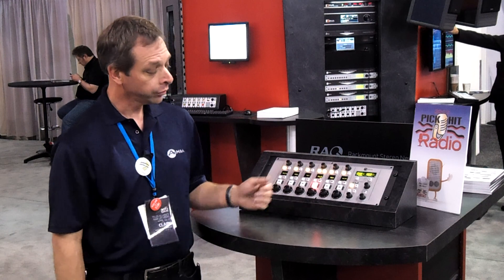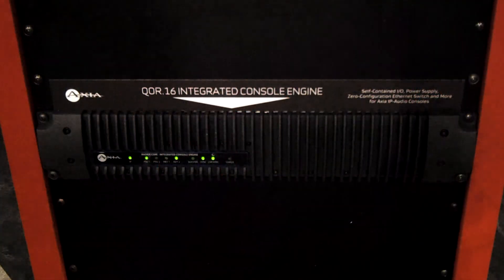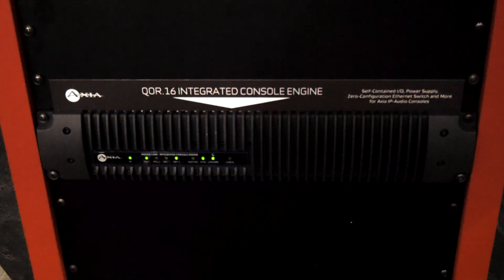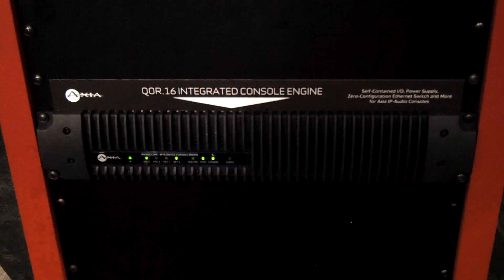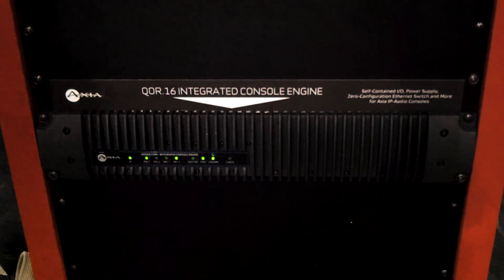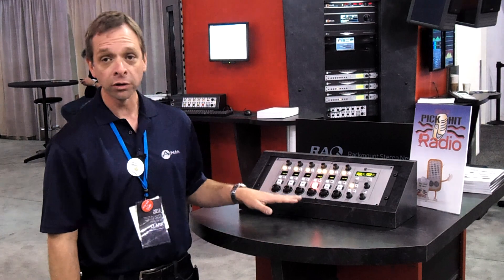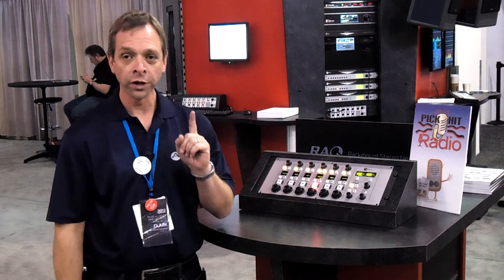These are brand new, they are ready to ship now, and they work with the Core 16 integrated console engine from Axia that has the Ethernet switch, the analog, microphone, AES inputs and outputs, as well as GPIO, all in one air-cooled, fan-free, 2-RU rack unit.